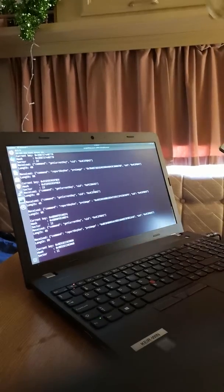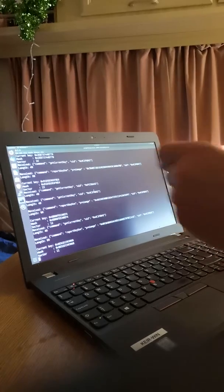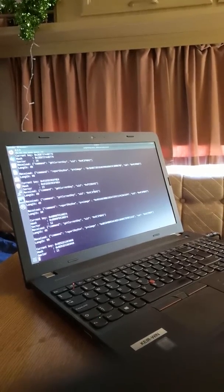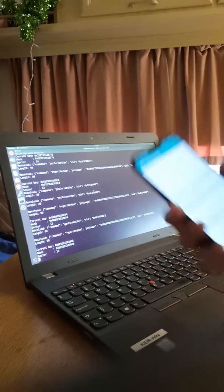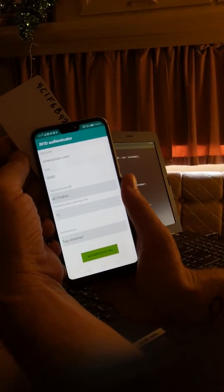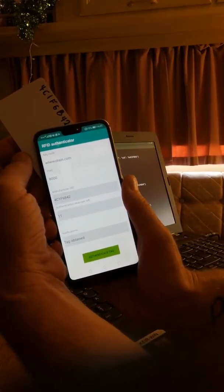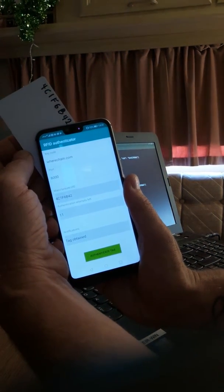I'm going to move around to the side to show you what's going on. What I have here is a key server running on an Ubuntu machine in the cloud, connected to a blockchain, and it also takes incoming requests from my phone. Here's the authenticator — you put a tag against it, it sends the ID to the key server, which checks on the blockchain to see if that tag is registered, and if it is, it retrieves the current key in use.